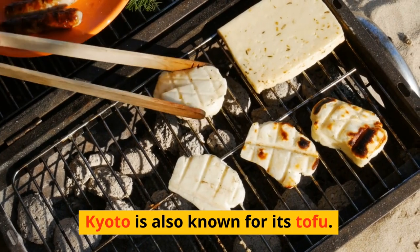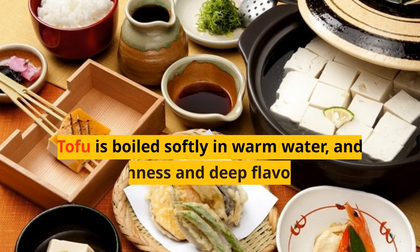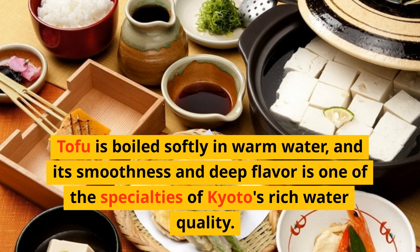Kyoto is also known for its tofu. Yudofu is especially worth trying — tofu boiled softly in warm water, and its smoothness and deep flavor is one of the specialties of Kyoto's rich water quality.